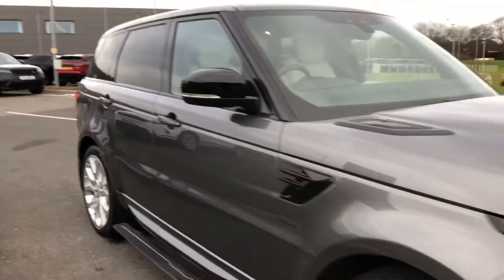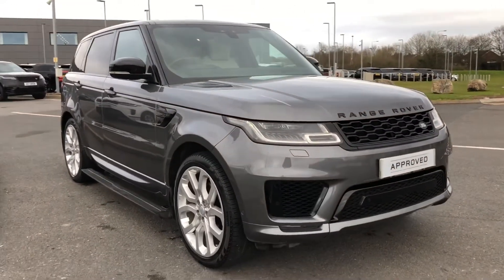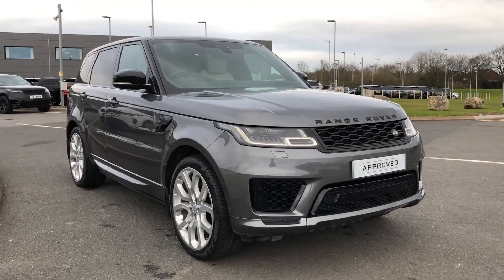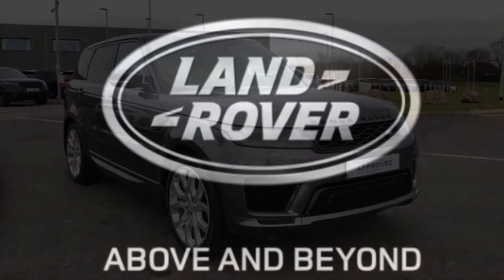Stepping back outside the vehicle — that was a gorgeous Range Rover Sport. If you're interested in this car, please call 01785 211131. Thank you.